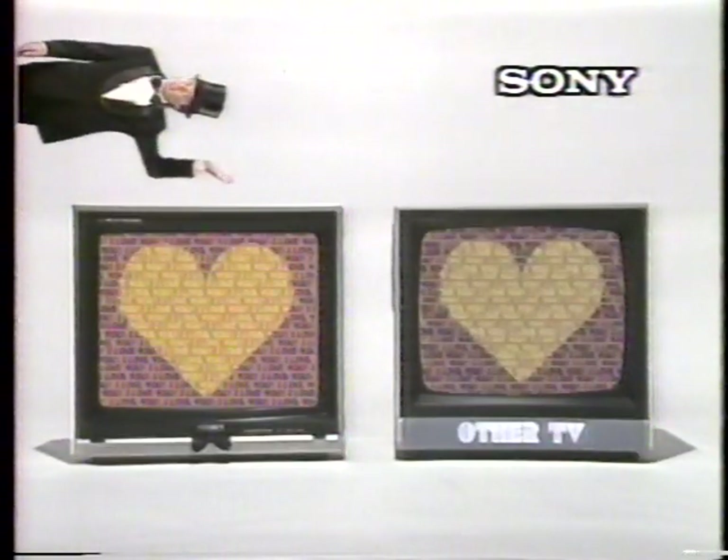So it looks like we've got a little problem here, doesn't it? No, not really. Let me show you what I mean. Trinitron has such square corners you can see every single letter. But look at this corner — it's so round, it cuts off the letters.